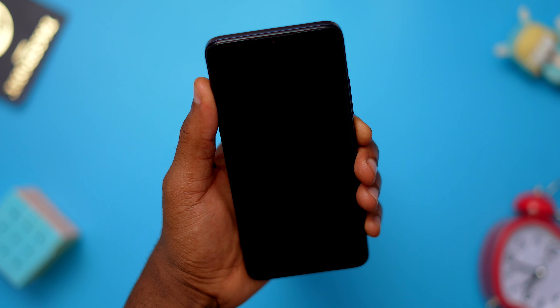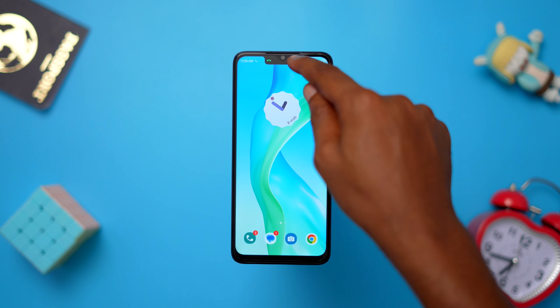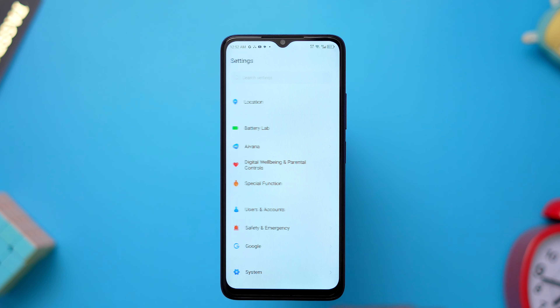The ITEL P55 5G has a feature called Dynamic Bar. This is basically a software feature that interacts with your camera notch in a cool way to show face unlock animations, show phone calls, show charging and low battery reminders, and pepper some iPhone users. Go to your settings, Special Function, Dynamic Bar, then ensure that you have it turned on.